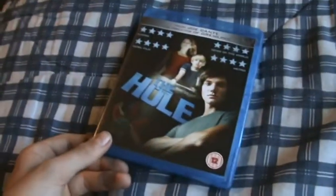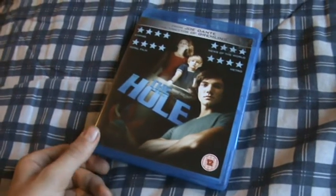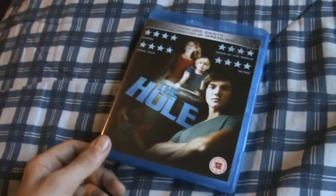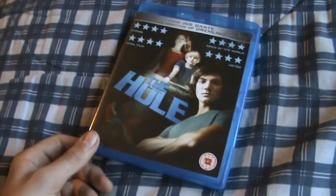Great film, really highly recommend it. I'll give the movie 4.5 out of 5. Really good. Picture 4 out of 5, and the audio quality I'll give a 4 out of 5 as well.